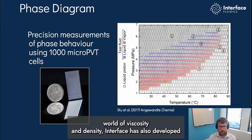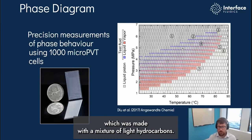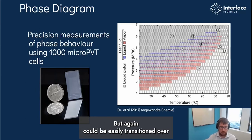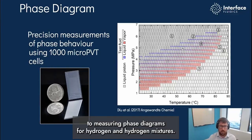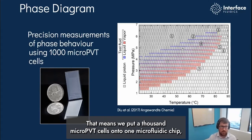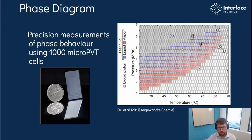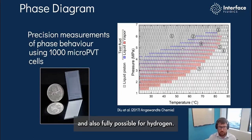Beyond viscosity and density, Interface has also developed significant capabilities around phase diagrams. We've developed a phase diagram here made with a mixture of light hydrocarbons, but this could easily be transitioned to measuring phase diagrams for hydrogen and hydrogen mixtures. This technology is actually the full phase diagram in one measurement — we've put 1,000 micro-PVT cells onto one microfluidic chip — allowing us to see 1,000 different pressures and temperatures, getting high-resolution data that's never been seen before. Being able to get your full bubble point and dew point curve and quality lines all in one measurement is possible for hydrocarbons and will also be possible for hydrogen.